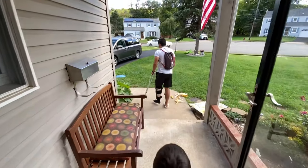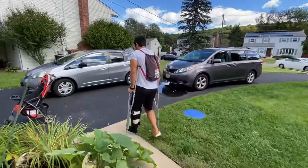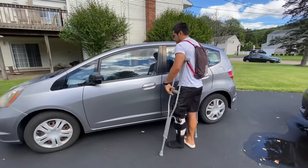I think I took a little longer — probably two weeks before I was driving when it was my right leg that was affected. But with my left leg being operated, I'm pretty functional.